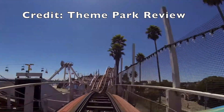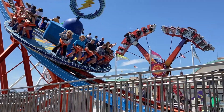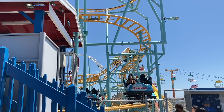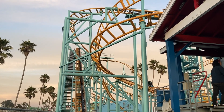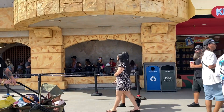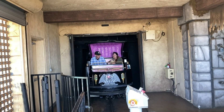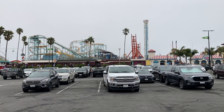Giant Dipper is one of the more popular attractions at the boardwalk, but there are a couple of rides with longer queue times. Number one would be Undertow, the Maurer spinning coaster — it can only have four people on a train at a time, whereas Giant Dipper has six cars per train with 24 total seats. Another attraction with a long queue time is Haunted Castle, a really great dark ride, though it also has small cars with typically only four people per car.